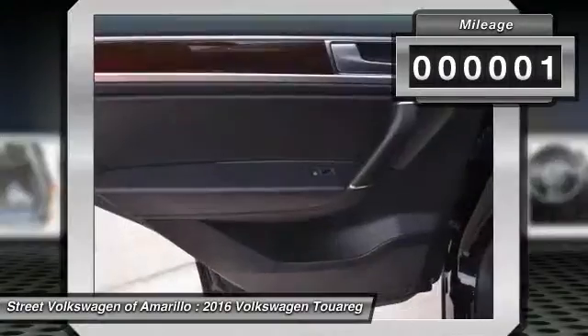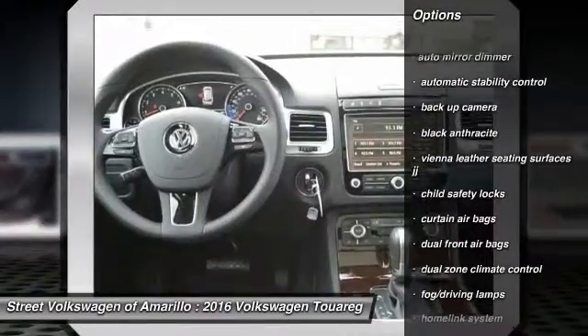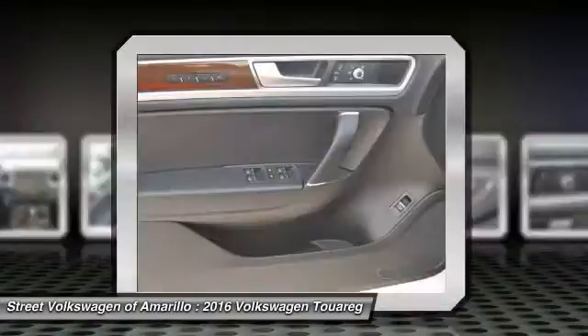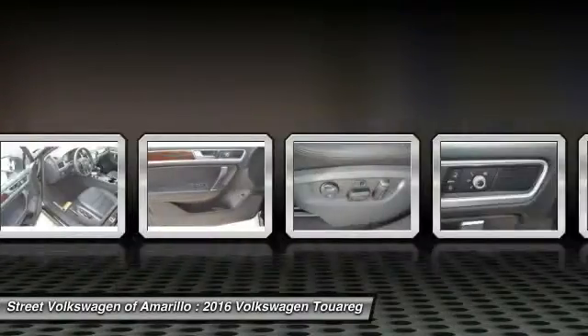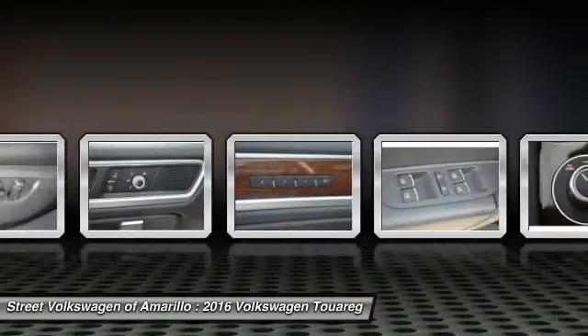Here are some of this vehicle's great options: keyless entry, backup camera, traction control, home link garage door opener, auto dimming rear view mirror, PPO, automatic stability control, child safety locks, fog lamps, security system, dual zone climate control.